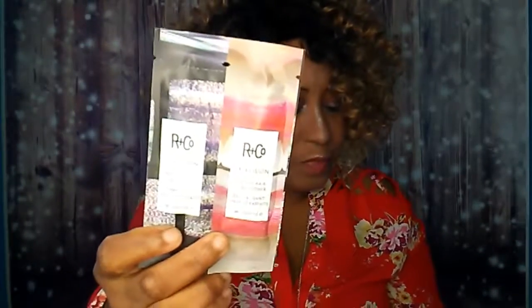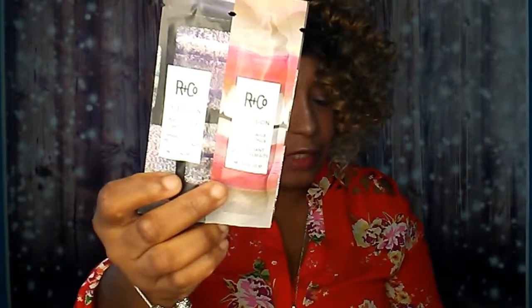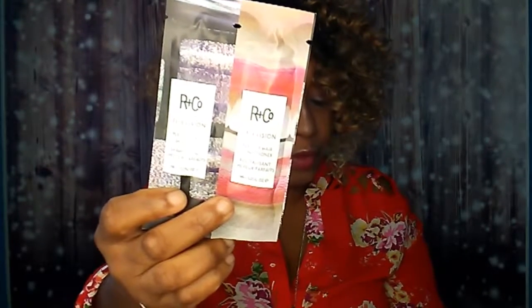Then I have two little foils of the R&Co Television Perfect Hair Shampoo and Conditioner. I've had these in a previous Birchbox before, so that's partly why I'm upset — I'm getting repeats. My daughter tried this before and it worked for her curly, wavy hair. I haven't tried it myself because I cut my hair to wear wigs.